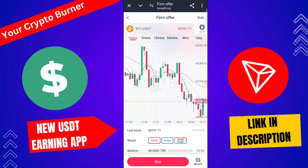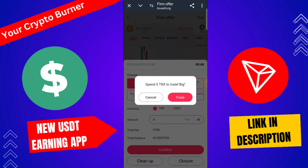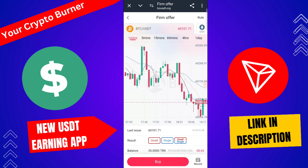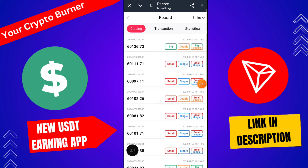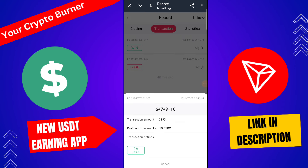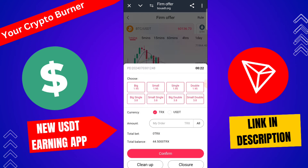I trade on this platform — one minute. Click buy and trade with a small amount like 5 TRX. Click big, click confirm, and you get results in only 1 minute. Here I check my records — I successfully win. My winning profit is 19 TRX from this platform.